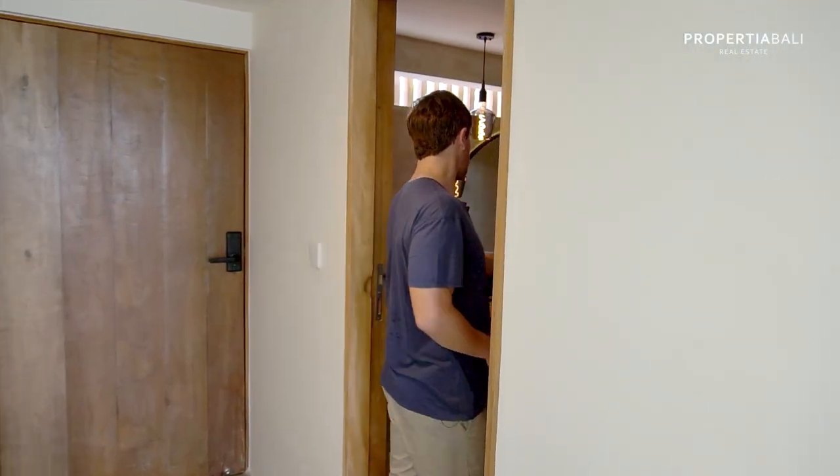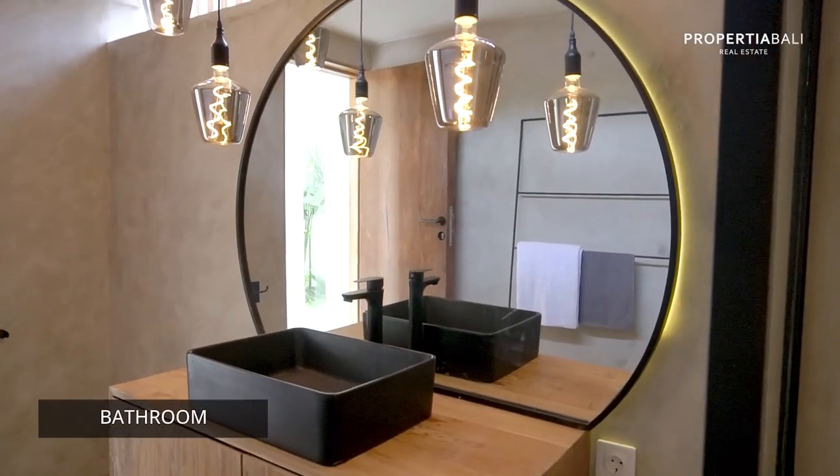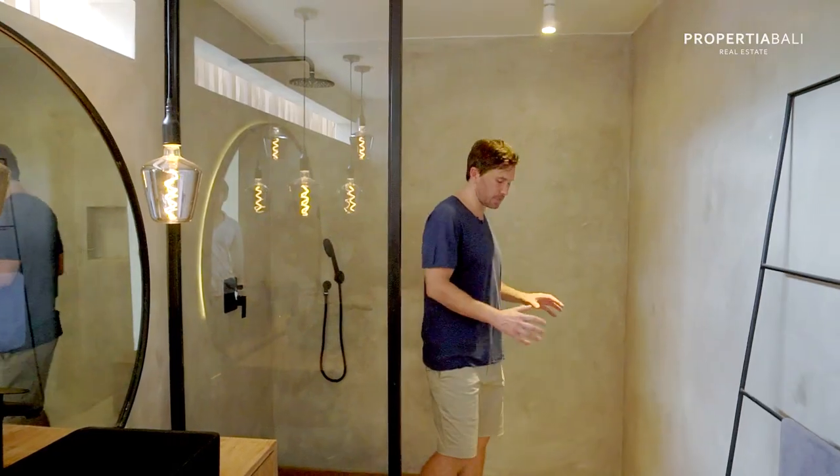Let's have a look at the bathroom. It's a nice minimalist design, and I also like the wood floor for the shower. We usually see tile, but something about the wood makes it feel a little more natural.